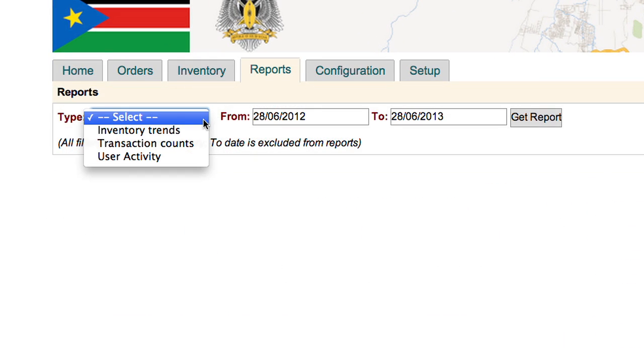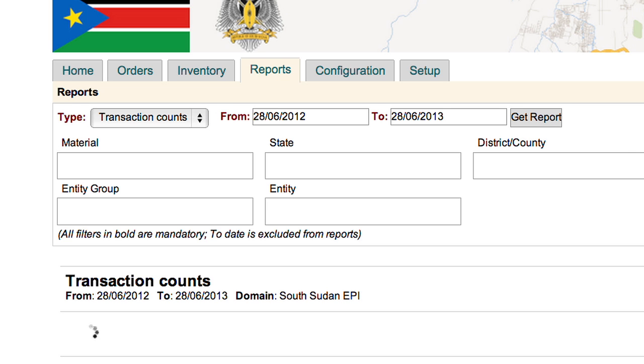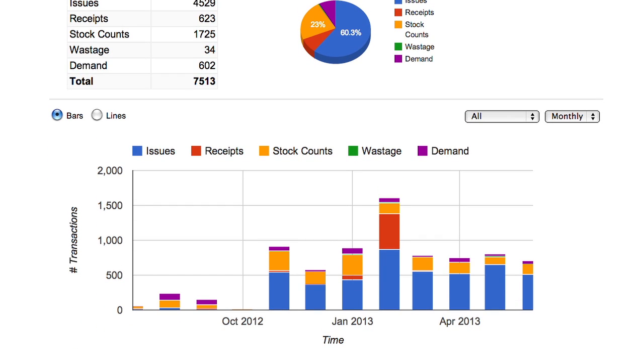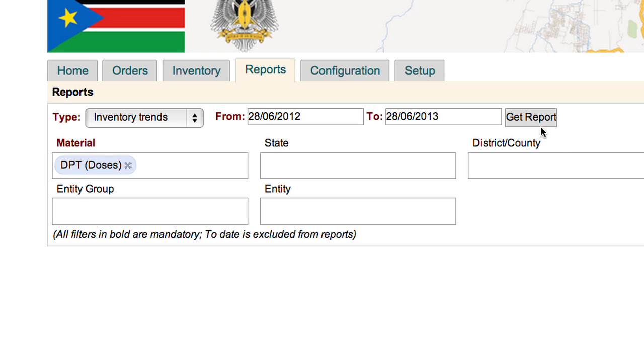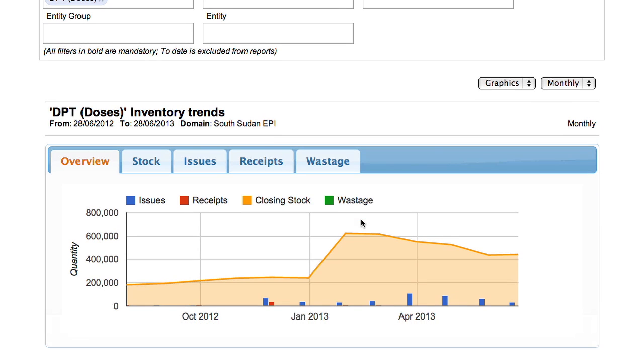Logi Web can also be used to view transaction data over time. With accurate counts of all transactions recorded by stock managers, vaccine distribution managers can reliably monitor use of the system. National and state managers can also use Logi Web to view consumption trends and stock levels over time, helping to improve forecasting and procurement processes. Here we can see consumption trends for DTP vaccine across the country.